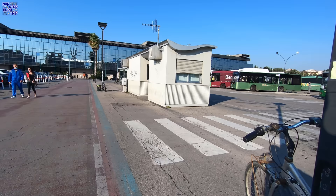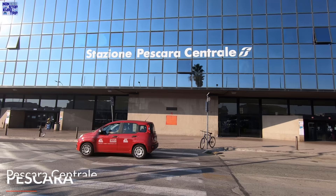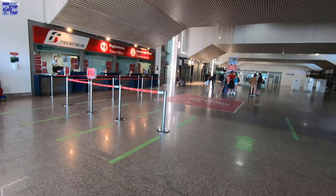Let's get today's video started as we walk to Pescara Centrale, the main station in this Italian seaside city which has a population of 120,000 people. Pescara Centrale opened as the city's new main station in 1987 and now serves around 3.5 million passengers annually.